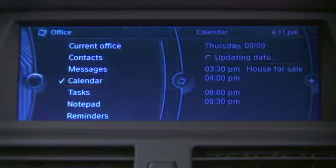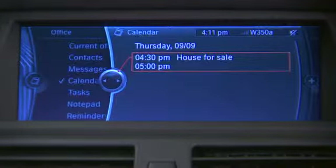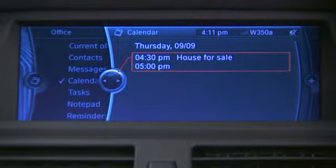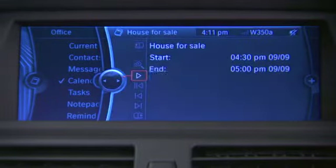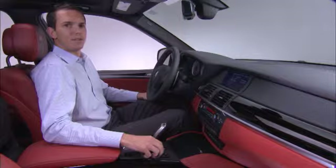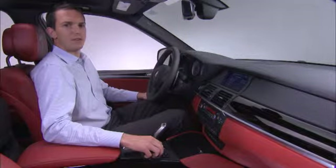Calendar is a summary of all the calendar items that you have coming up within your smartphone. In this case, at 4:30, I have to sell my house. Going into that item, you see you have significantly more detail available to you, including what the appointment is, the time and duration of it, and any additional notes. Using the play button, it's possible to have the vehicle read the appointment back to you, including any of the details you have associated with it.